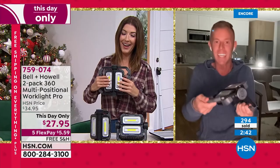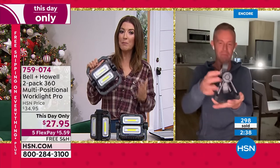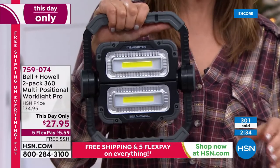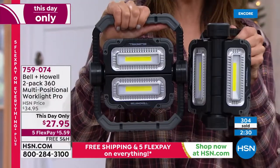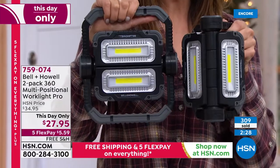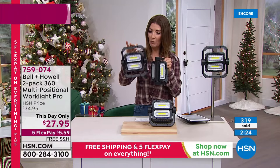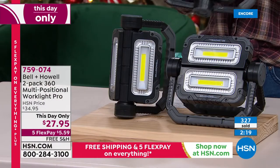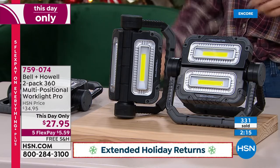It's a thousand lumens. These are the brightest and most powerful work lights we offer here at HSN, and you're getting two at the lowest price we have ever offered — one day only, $27.95. Place your order right now at hsn.com, give us a call, and we have FlexPay at less than $6 a month. You can take five months to pay with any major credit card, PayPal, or debit card.